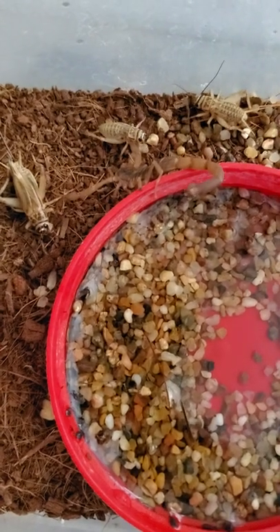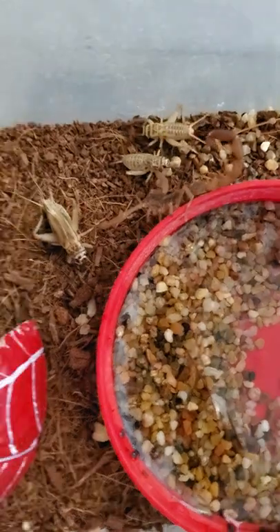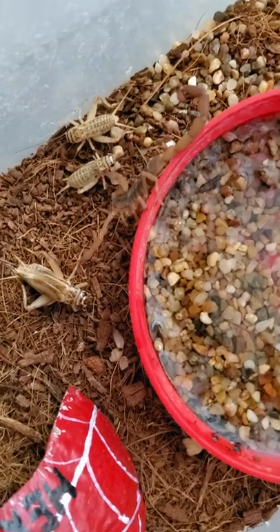This is Wizzy Brown with Texas A&M AgriLife Extension Service and I'm here on my backyard bug hunt. This is a striped bark scorpion along with some crickets that I just fed it.